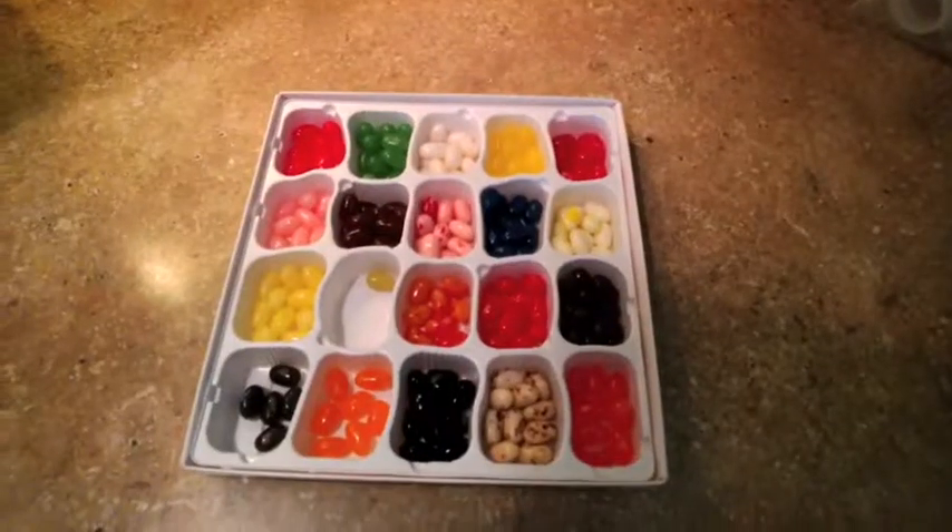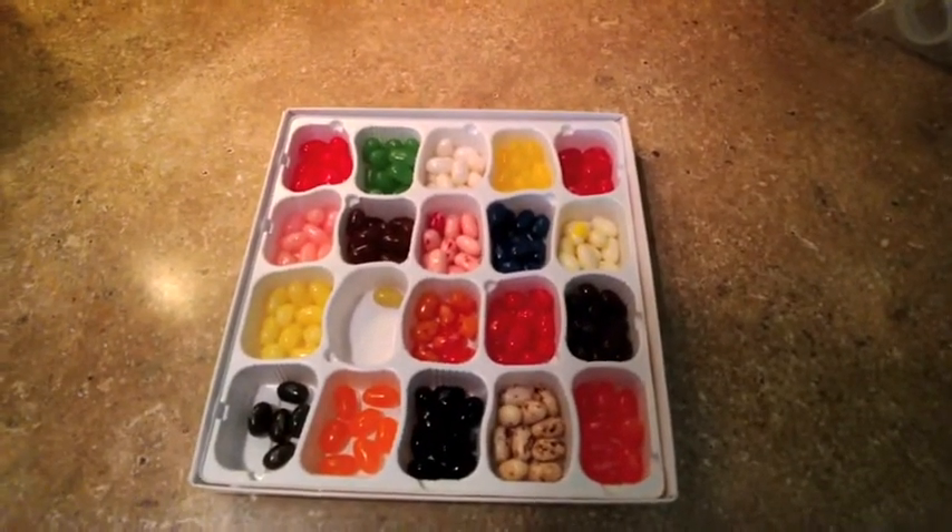Stem bite. I love jelly bellies. For this stem bite, I want to think about categories in science.